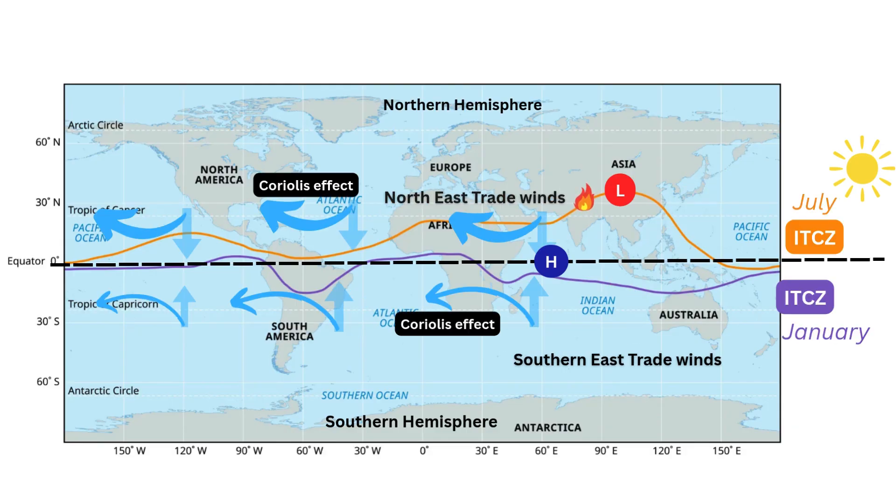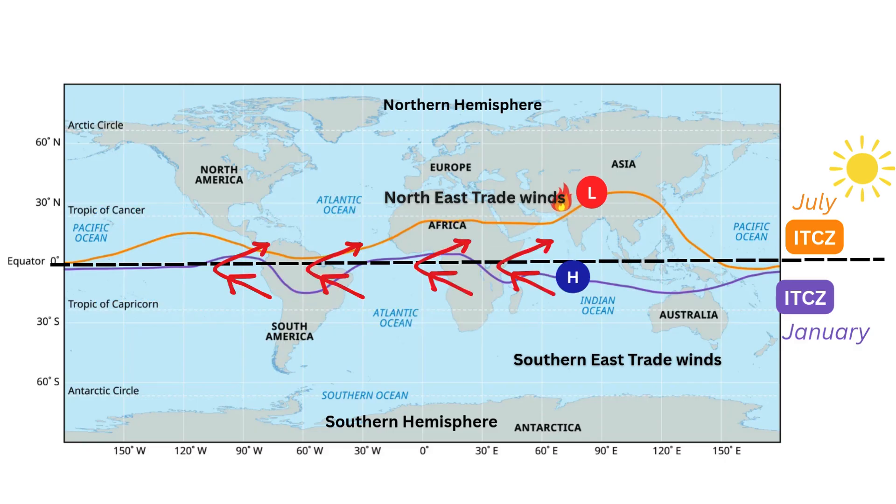Now we've got this super strong low-pressure zone sitting over India, acting like a giant atmospheric vacuum cleaner. Its pull is so powerful it literally reaches across the equator and starts sucking in air from the southern hemisphere. As those winds get pulled into our half of the world, something really strange happens. These southeast trade winds have been blowing steadily in the same direction their entire existence, and now they're getting yanked across the equator, pulled towards that low pressure over India. They're on a straight path heading north — and then, whoosh, they take a hard right turn, completely changing direction to become the southwest monsoon winds we know.